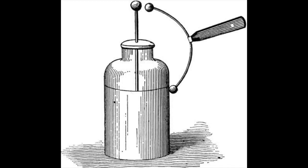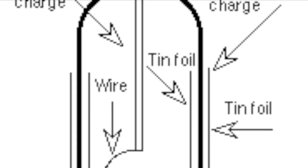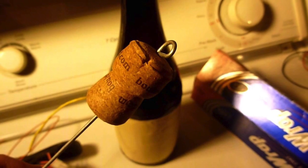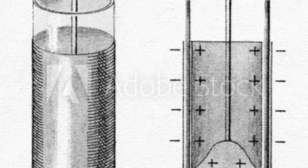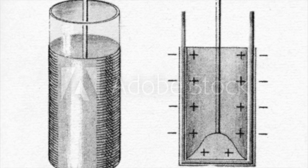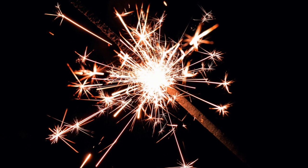Moving back to the Leyden jar, we can see that it was really an extremely simple device. It was simply a glass jar, filled to the halfway point with water, and lined both inside and out with a metal foil. Covering the jar was a cork, normally punctured by a wire, which in turn was connected to a generator of some kind, which could deliver a charge. Once charged, the jar would hold two equal but opposite charges in equilibrium until both were connected with the wire, producing a slight spark or shock which led to its capacitance.